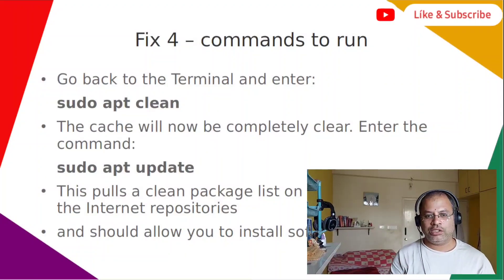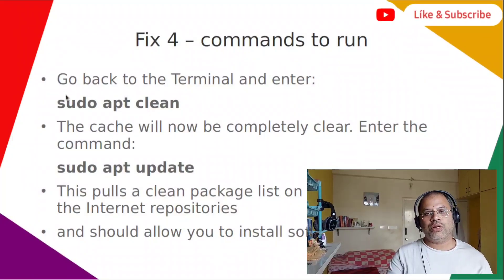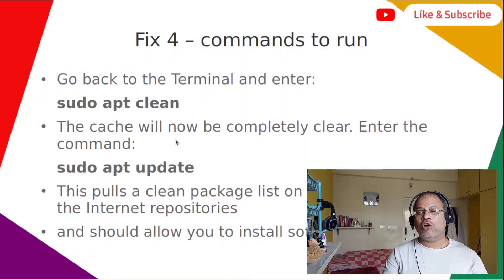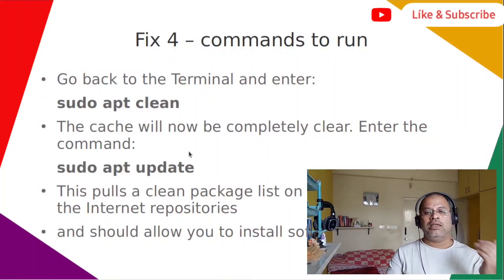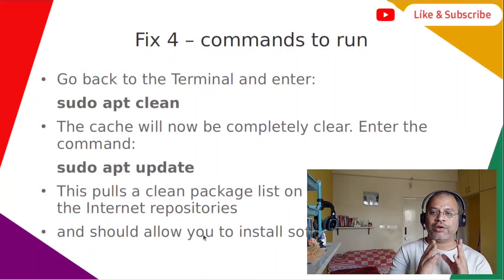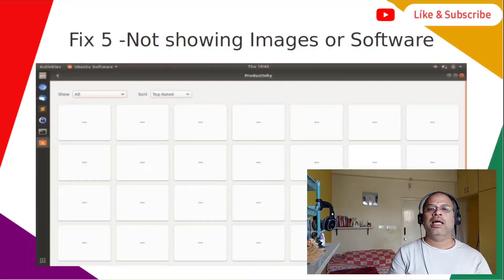For fix four, open your terminal and run: sudo apt clean. This will completely clear the cache. Then run: sudo apt update. This command pulls a clean package list from the internet repositories onto your machine. This should allow you to install software via search from now on without any further problems related to corrupted cache.